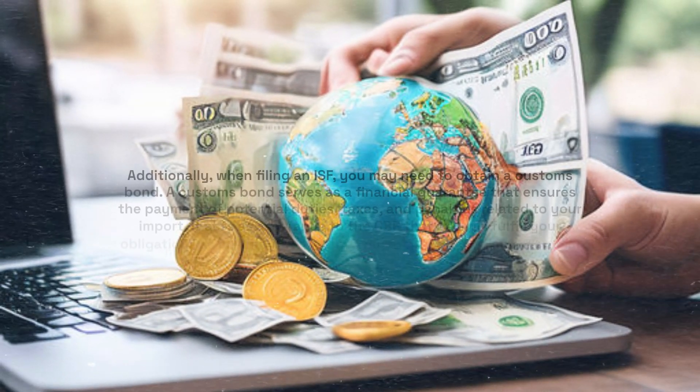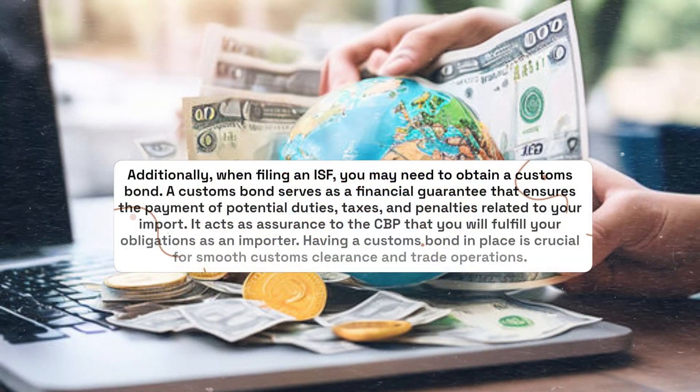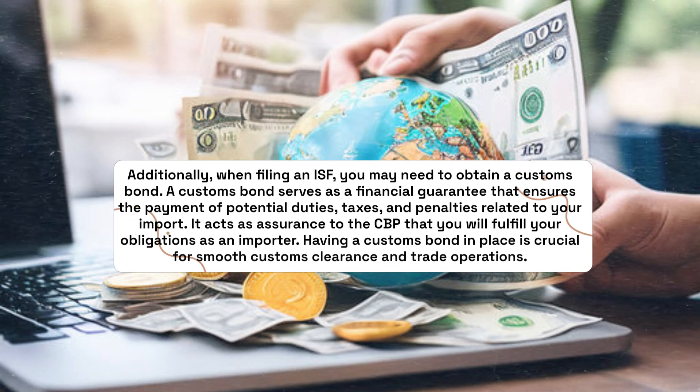Additionally, when filing an ISF, you may need to obtain a Customs Bond. A Customs Bond serves as a financial guarantee that ensures the payment of potential duties, taxes, and penalties related to your import. It acts as assurance to the CBP that you will fulfill your obligations as an Importer.